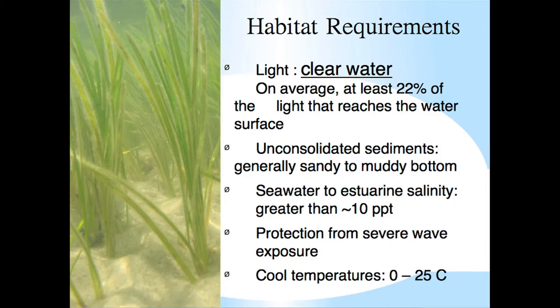The habitat requirements for eelgrass in the marine environment include, first of all, light — and lots of light. Eelgrass needs on average at least 22% of the sunlight that reaches the surface of the water to grow and thrive. So the clearer the water, the deeper you're going to find eelgrass growing. It requires unconsolidated sediments — not on hard rocks where we find our kelp beds — generally from sandy to muddy bottoms for those roots and rhizomes to penetrate.